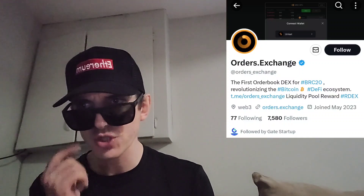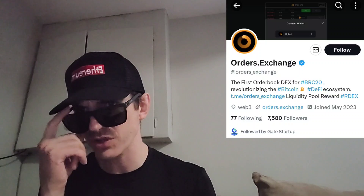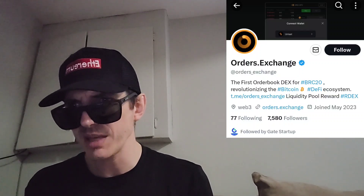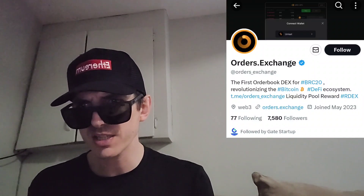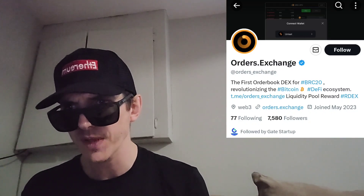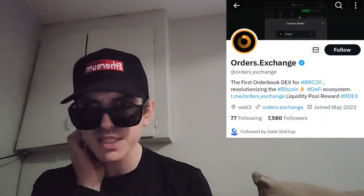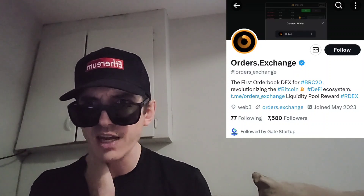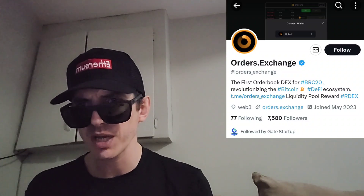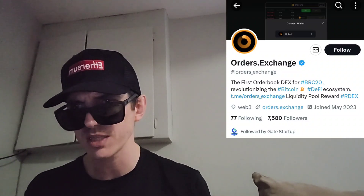So what is Orders? What is the Orders Exchange? Orders is the first decentralized exchange with order books that fully operates on the Bitcoin network. It harnesses the full potential of Bitcoin's Layer 1 capabilities, powered by a combination of the Ordinals Protocol, PSBT Technology, Bitcoin Scripts, and the revolutionary NOSTR Protocol. Welcome to the future of Bitcoin-based DeFi with comprehensive support for BRC20 tokens.